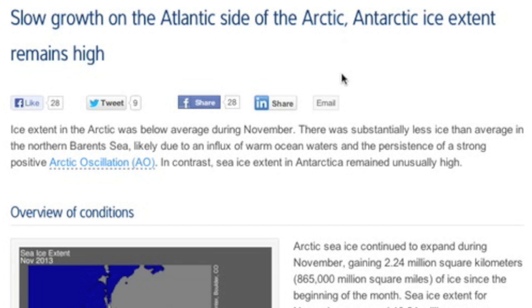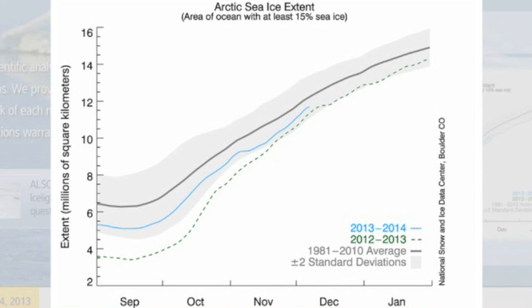Latest ice news: the Atlantic side of the Arctic is struggling to get ice back as fast as the Pacific side. Antarctica is not losing ice as fast as it previously has. Here's the latest ice extent at the Arctic in millions of square miles — the dotted line was last year.